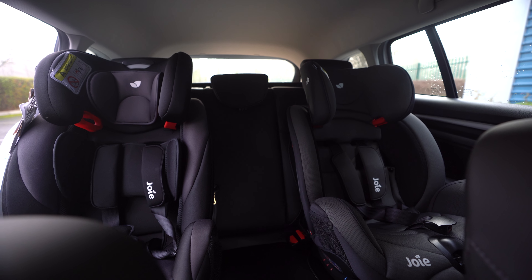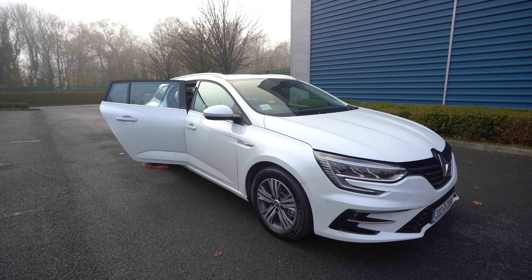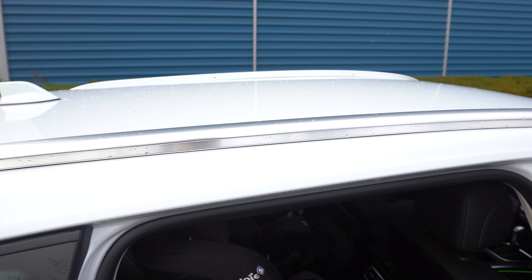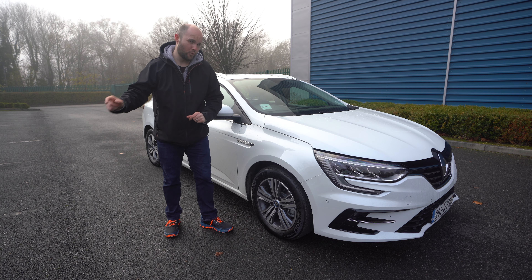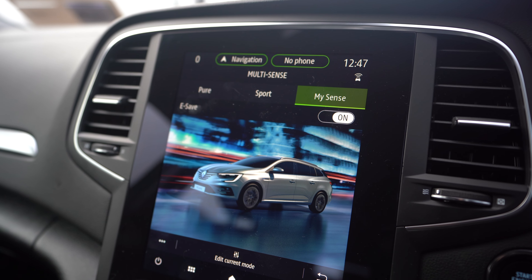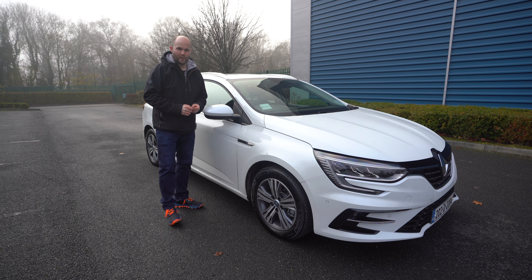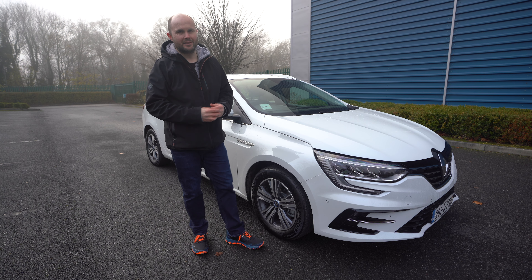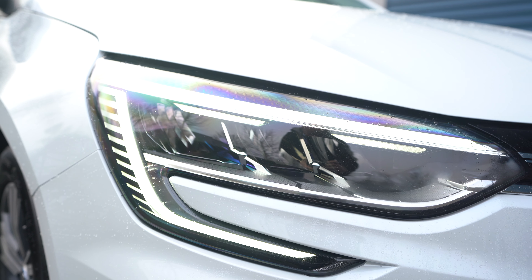Let's discuss the price because that bit is very good. This facelifted version of the Megane now has an RS trim option which looks very nice, and there are loads of finance options. In 2021 they're doing €211 on finance with a five-year warranty. For a plug-in hybrid, after grants, this car in touring form is a little over €25,000, which is very competitive compared to similar vehicles.